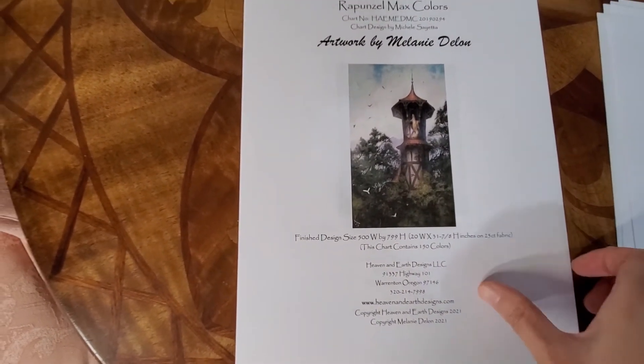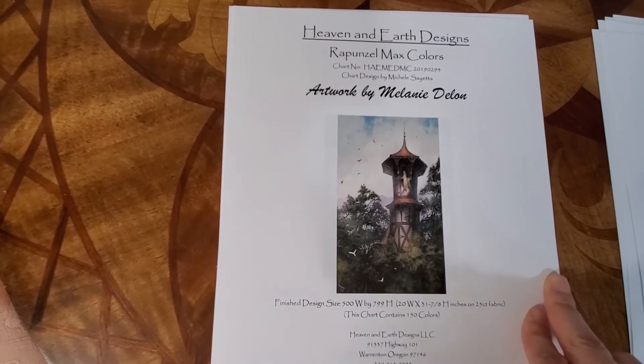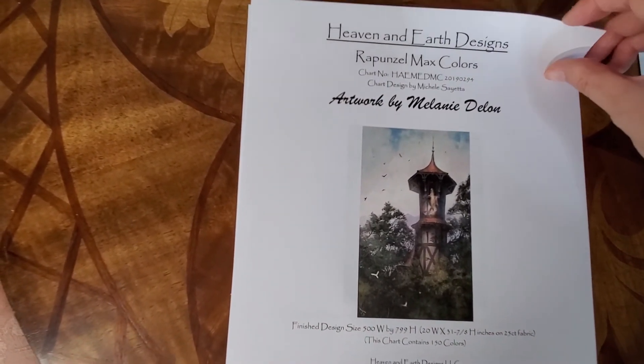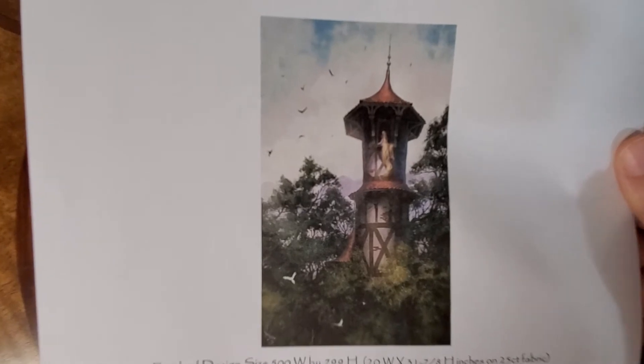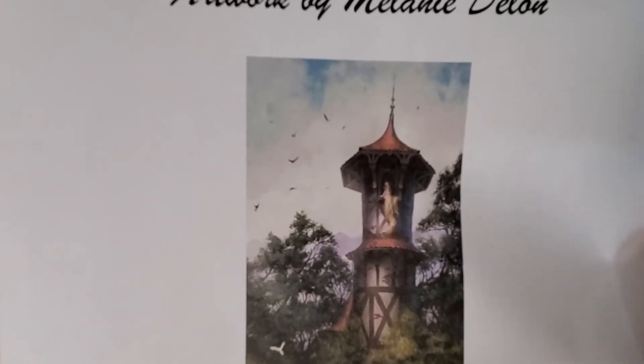This one is Rapunzel Max Color by Melanie Dillon — I hope I'm saying her last name right. I showed it to Mark and he told me her hair is not long enough, and ever since then this design kind of got ruined for me. The hair's just not long enough — I wish they made it longer. Nonetheless it's a beautiful design.